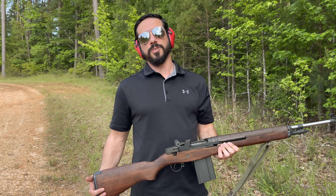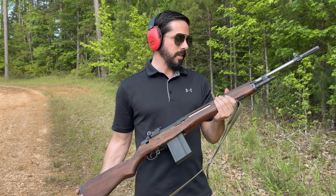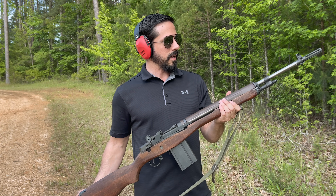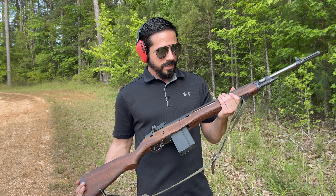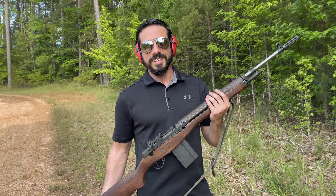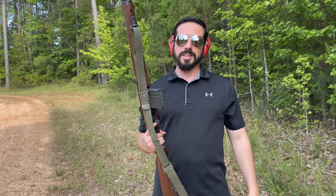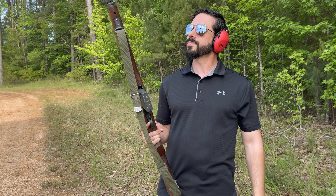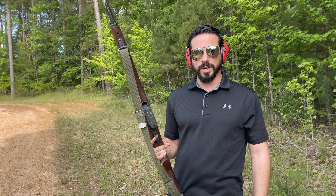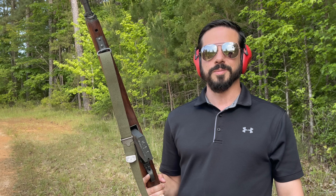Well guys, that's it for the video and that's why I think you should own an M1A. In my opinion, this has been a battle rifle I had pretty much set my sights on after getting an M1 Garand — and it's actually a birthday present from my lovely wife. Thank you, babe. Hopefully you guys can get your hands on an M1A just like this and enjoy it. Don't forget to check us out on Instagram and Facebook, Battlefield Curator, and as always, be sure to learn history and curate history. Make it a great day.